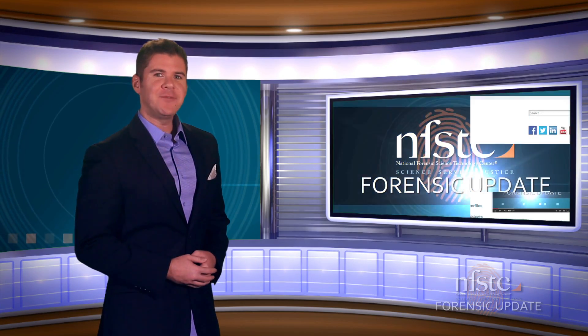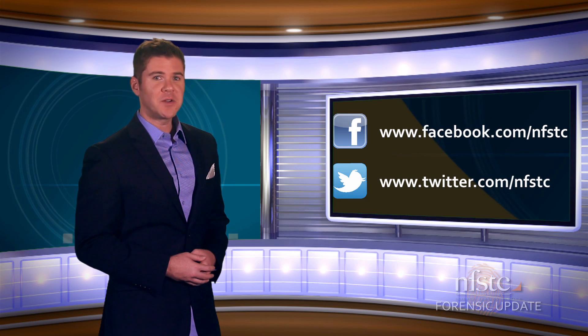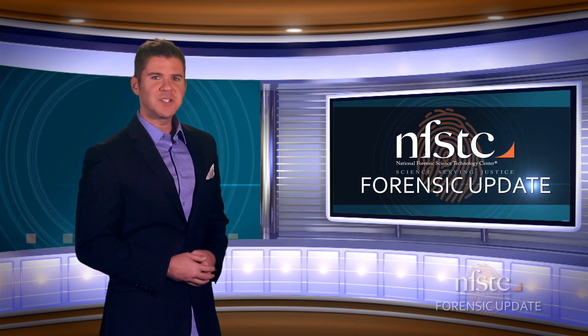That's it for this episode. If you'd like to learn more about the stories featured here on the show, check out our brand new 'As Seen on the Forensic Update' information page by clicking below. And as always, don't forget to follow us on Facebook and Twitter. From all of us here at NFSTC, I'm Bill Duffin, and we'll see you next time.